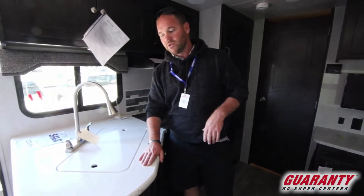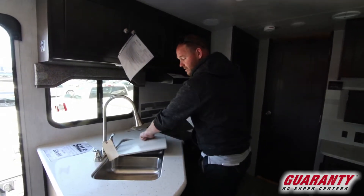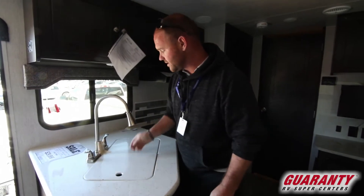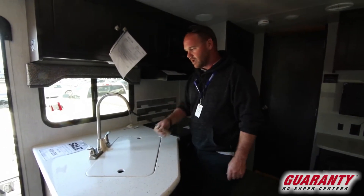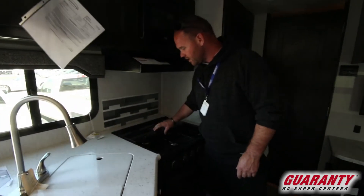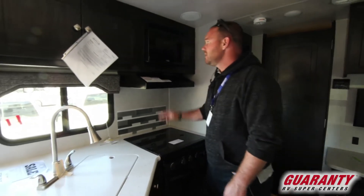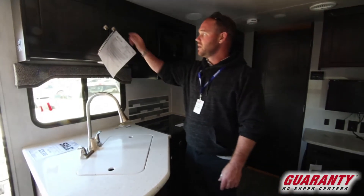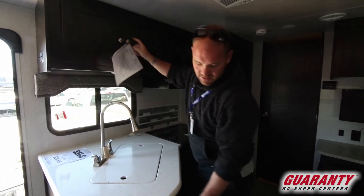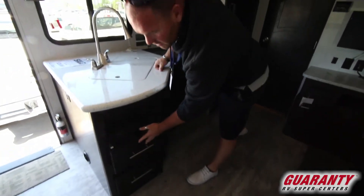Nice solid surface countertops with solid sink covers over a stainless steel sink with a high-rise faucet — very easy to fill a pot of water with this. It also comes out, so if you want to wake the husband up in bed, very easy to do that. There's a nice three-burner stove with the glass countertop cover, your microwave, your vent hood, good storage up above, and some nice full-length metal-bearing slide drawers down below.